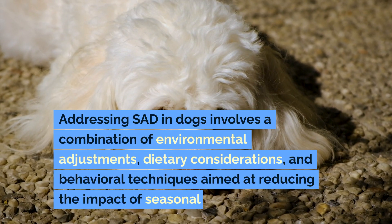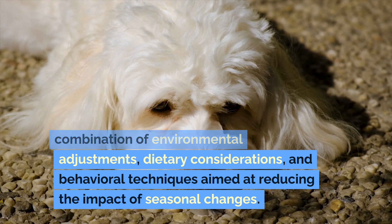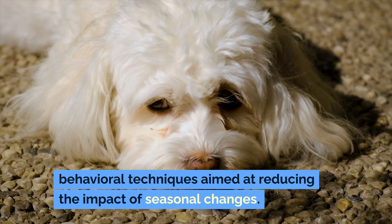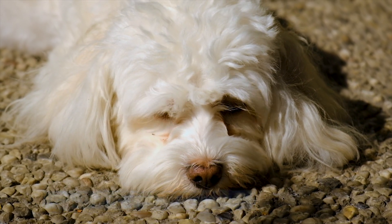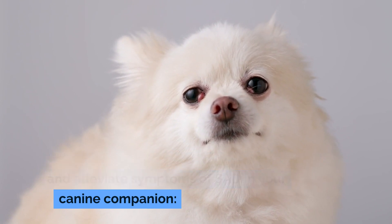Addressing saddened dogs involves a combination of environmental adjustments, dietary considerations, and behavioral techniques aimed at reducing the impact of seasonal changes. Here are several strategies to help manage and alleviate symptoms of SAD in your canine companion.